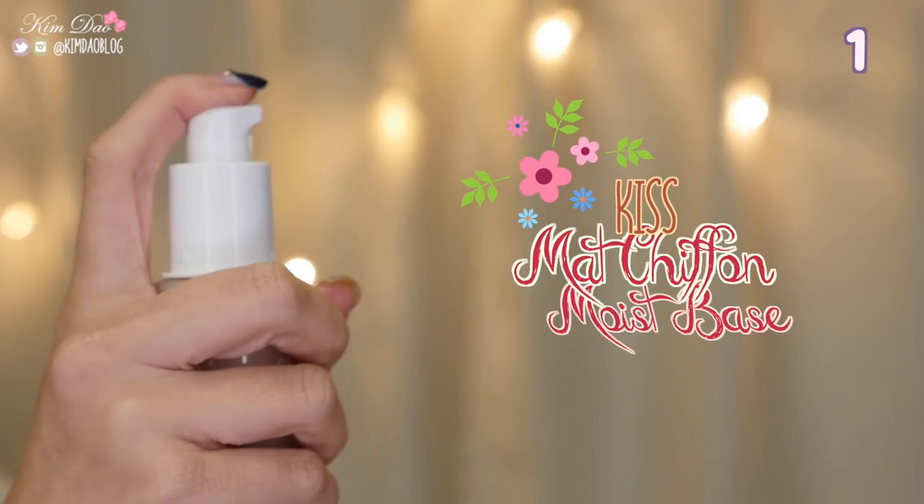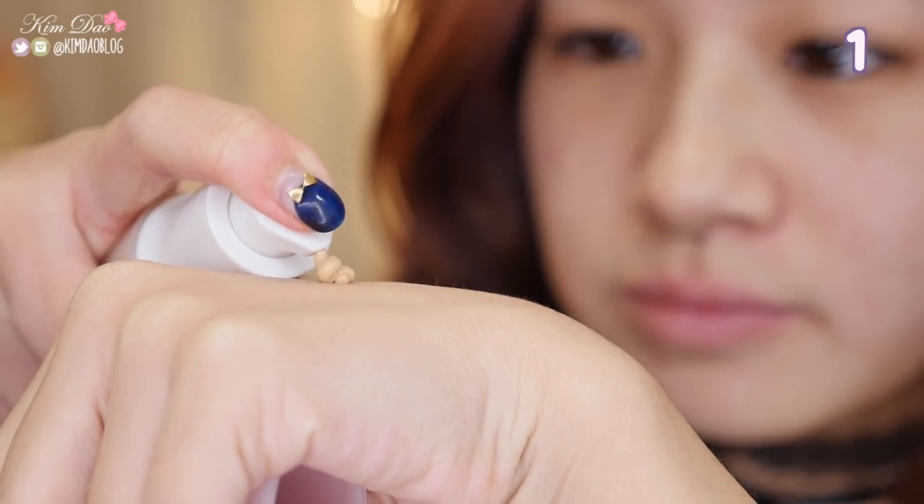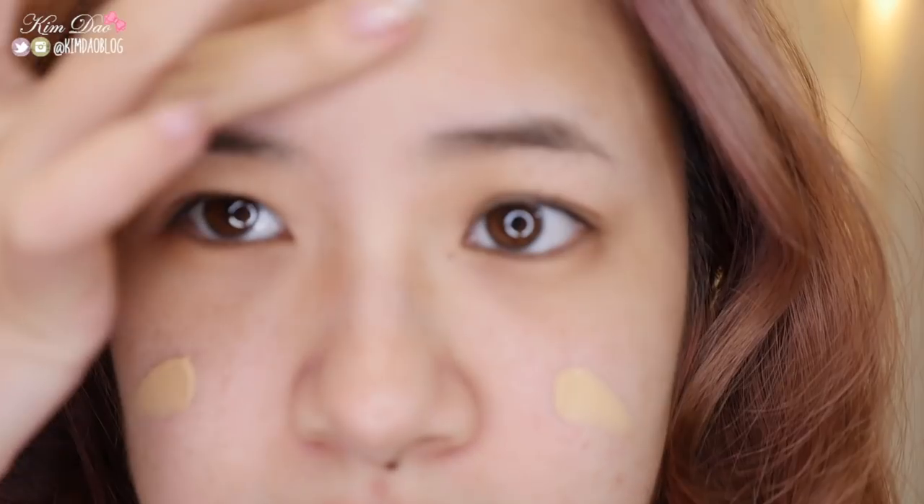Kiss Matte Chiffon Moist Base. This is a very moisturising makeup base with a little bit of a tint. It absorbs excess sebum to maintain smooth texture on your skin. You can perhaps use it as a light tinted moisturiser.